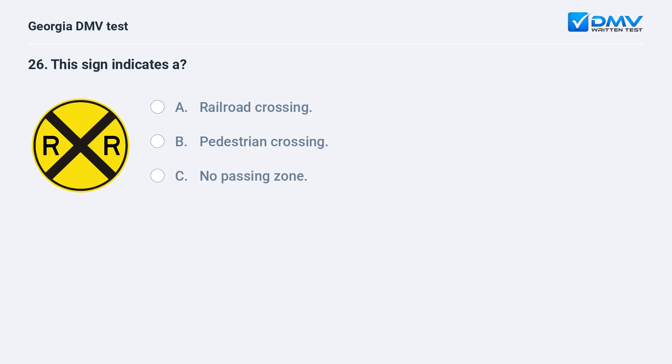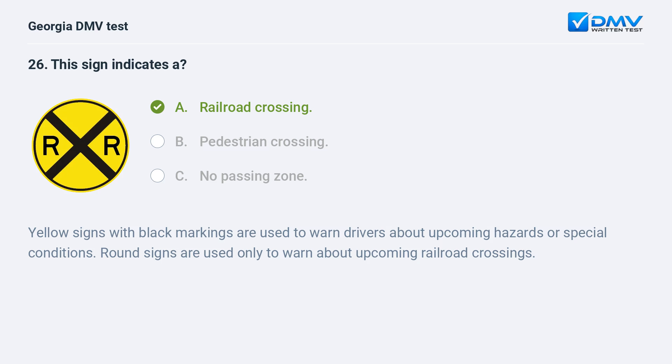This sign indicates a railroad crossing. Yellow signs with black markings are used to warn drivers about upcoming hazards or special conditions. Round signs are used only to warn about upcoming railroad crossings.